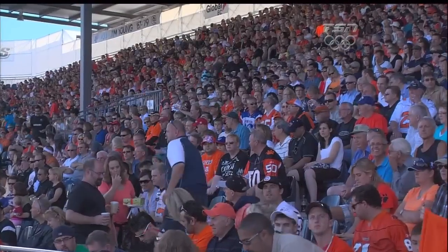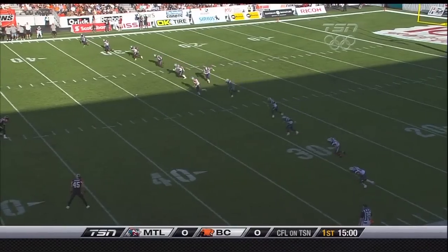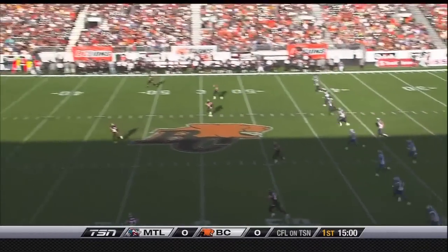It's another spectacular Friday in Vancouver as the Lions get set to play host to the defending Grey Cup champion Montreal Alouettes. They haven't won in Vancouver since the year 2000 and have lost nine straight here.